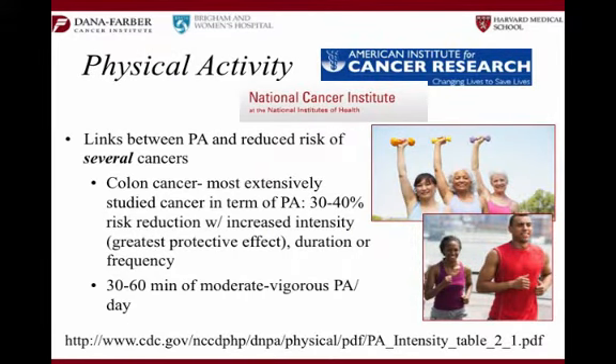Before we even dive into nutrition, I'm going to say it one more time — it's been said several times today, but that's how important this is. There are so many studies that show a pretty serious link between people's physical activity, or lack thereof, and cancer. Specifically with colorectal cancers, there are over 50 studies looking at this association between physical activity and risk of colon cancer — a 30 to 40 percent risk reduction. That's pretty significant when people are moving their bodies.